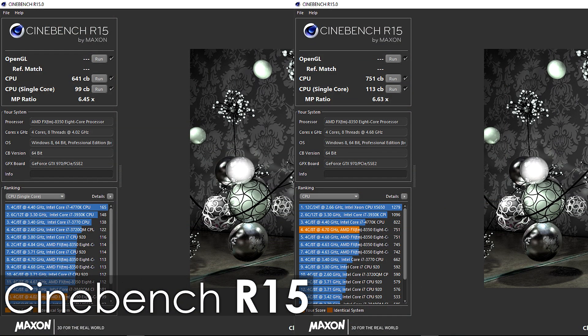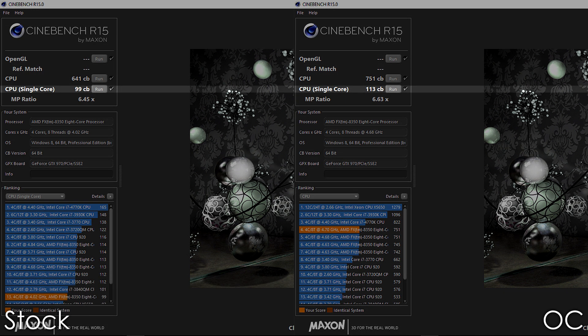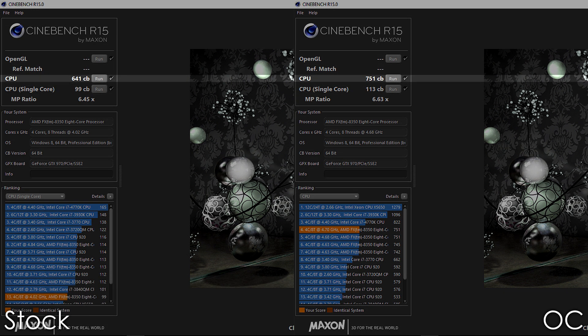Starting off, let's check out the performance gains in Cinebench R15. For the single-core score, we have a 14% increase, whereas for the multi-core we're getting a 17% boost, which is around what should be expected for a roughly 17% clock speed increase.